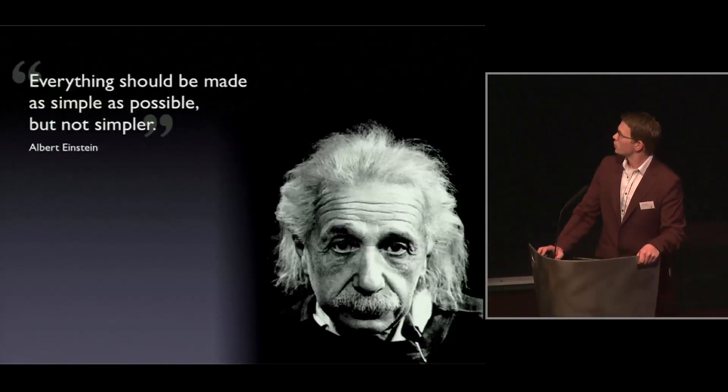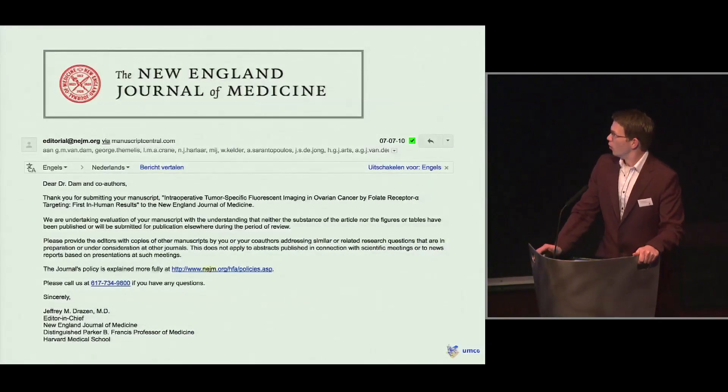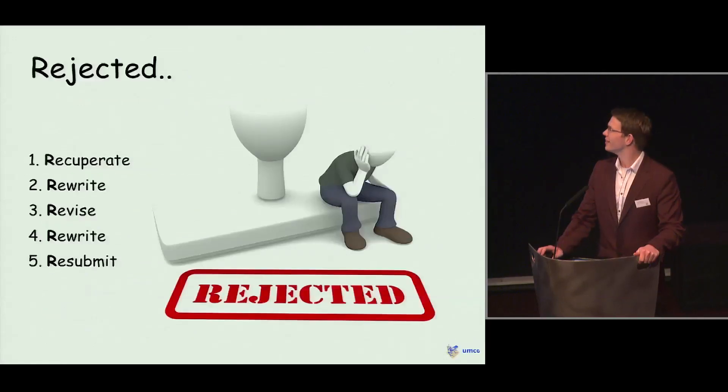Einstein was the first to teach us this: everything should be made as simple as possible, but not simpler. We tried to aim high and sent our paper to the New England Journal of Medicine. But within only a few days it came back rejected. So again, the same stages: a short time to recuperate, rewrite, revise, rewrite, and resubmit. This time, we decided to submit to Nature Medicine.